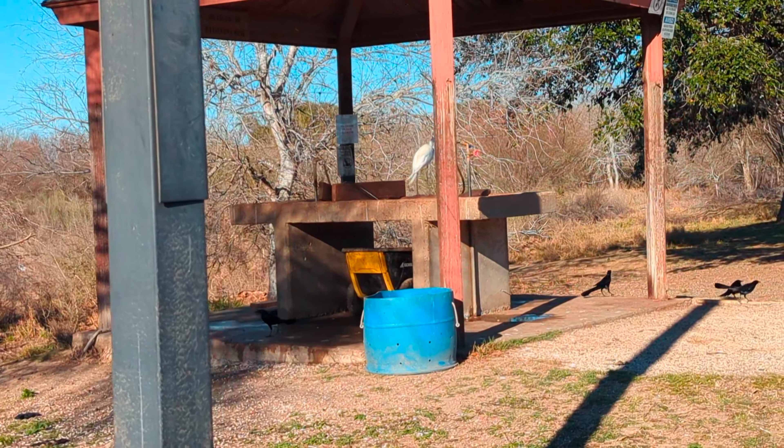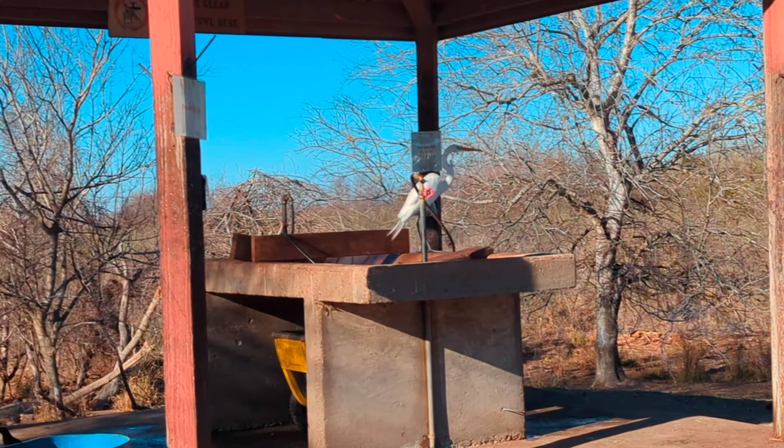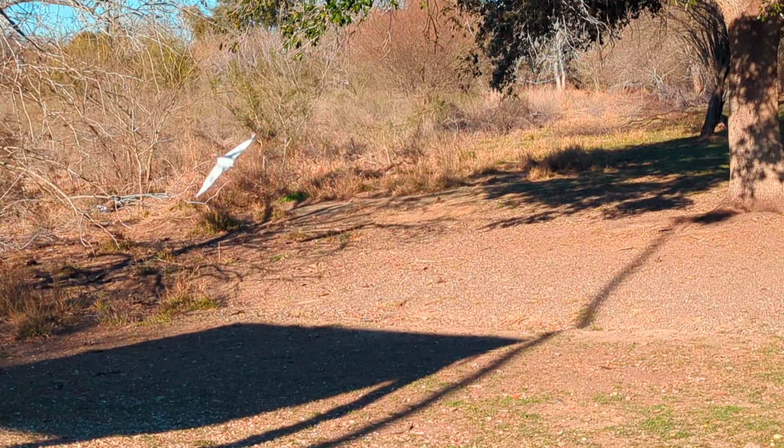I went back to the main station and I passed by one of the gut tables and I saw this egret, I guess picking off from the dead fish. I tried to get closer and take a better picture but it flew away.